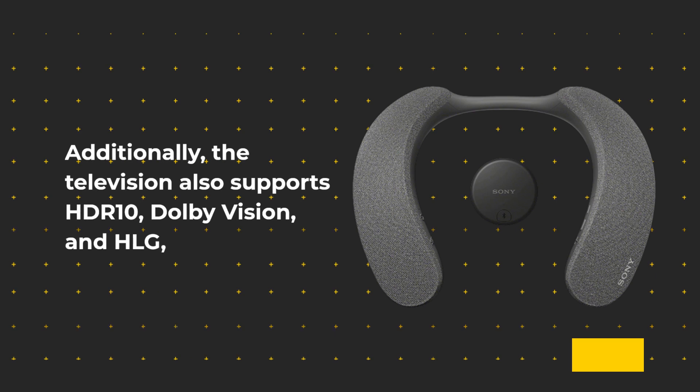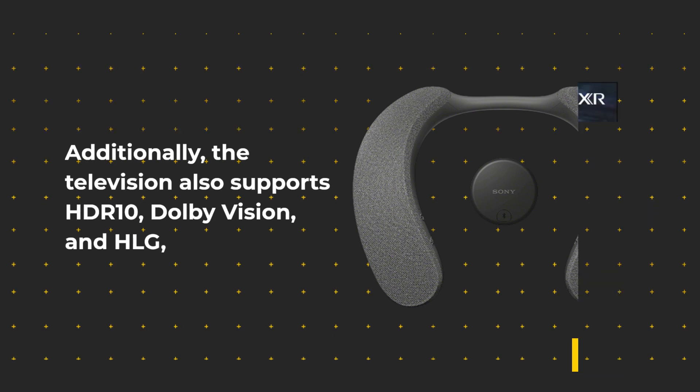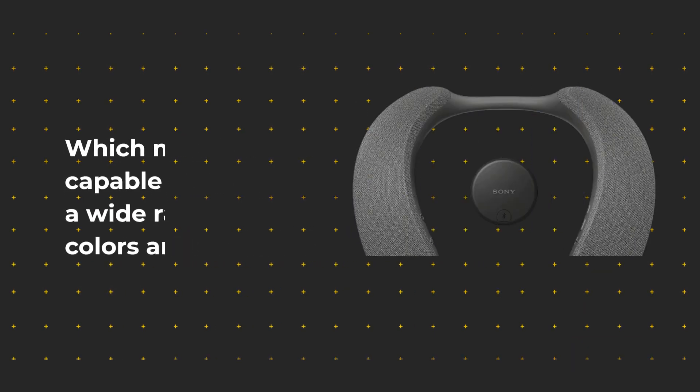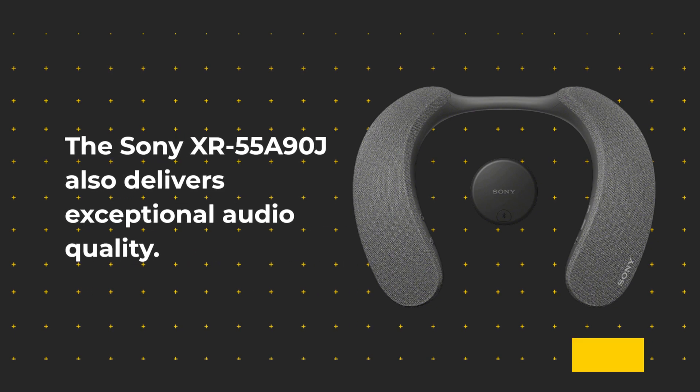Additionally, the television also supports HDR10, Dolby Vision, and HLG, which makes it capable of displaying a wide range of colors and contrasts.